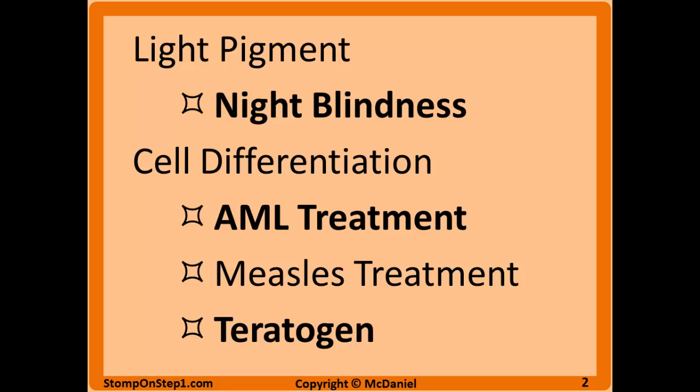Because unborn fetuses need highly orchestrated cell differentiation, vitamin A in excess is going to be a teratogen, meaning that it will cause many problems for an unborn fetus if a mother is consuming too much of it. Vitamin A should not be used for any sorts of treatments in somebody who may be pregnant. This would include things like acne, which is another treatment possibility for vitamin A.